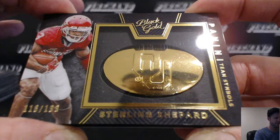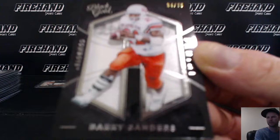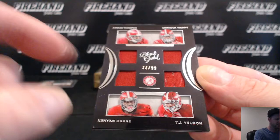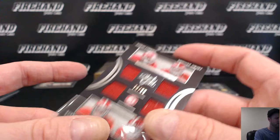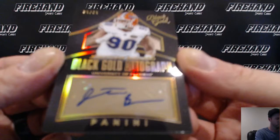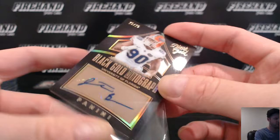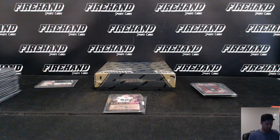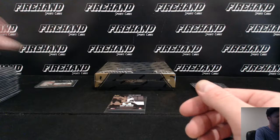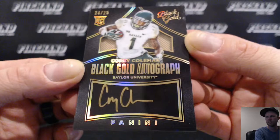For the Lions, Barry Sanders, 34 out of 75. Roll Tide - Amari Cooper, Derrick Henry, Kenyon Drake, and TJ Yeldon - Raiders, Titans, Dolphins, and Jags - 74 out of 99. Jonathan Bullard, 25 out of 25 - Jonathan Bullard goes to the Chicago Bears, defensive tackle. And for the Browns, Corey Coleman autographed, 24 out of 25.